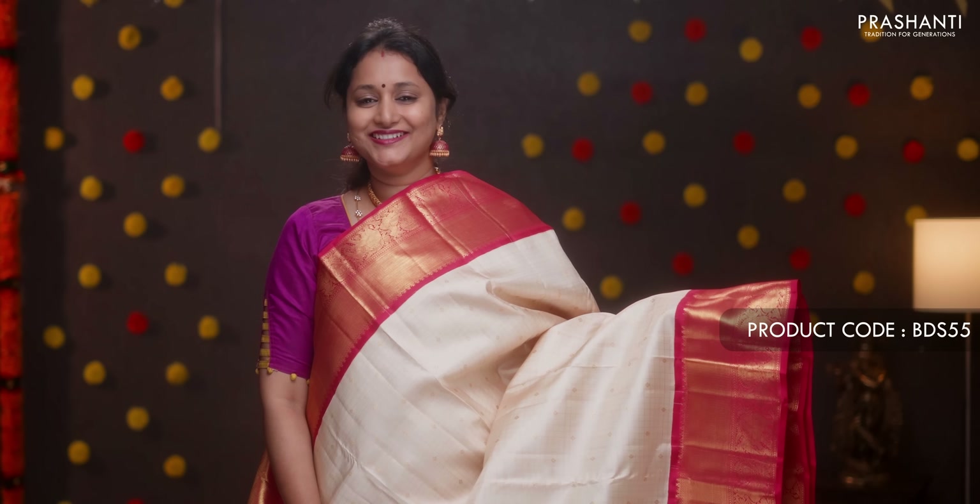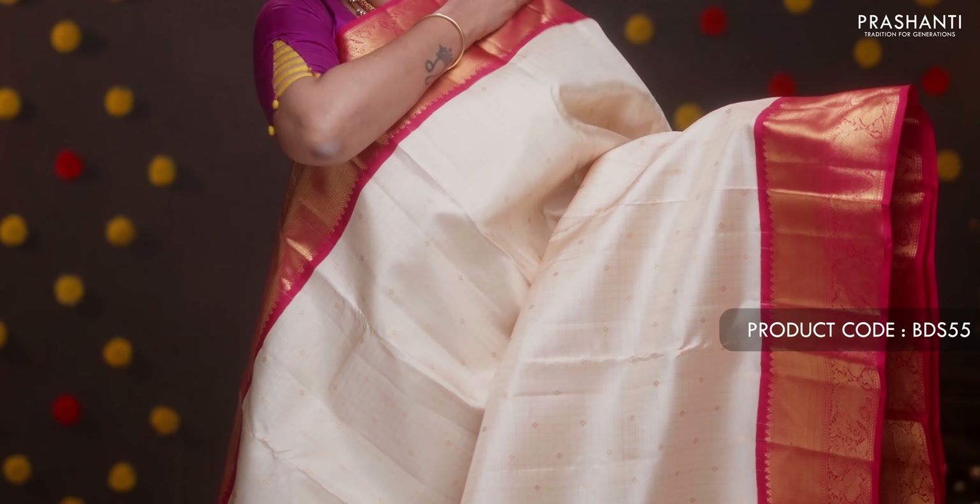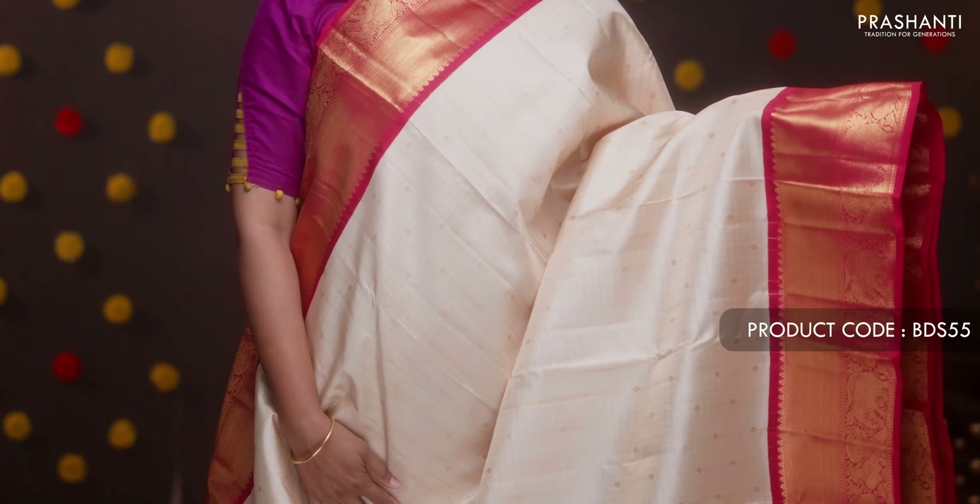Blue with peach pink — a very stylish saree with beautiful zari woven borders in contrast to the body color in peach pink on either side. Floral zari brocade weaving runs all over the body, with a contrast rich pallu. A thread brocade blouse. Priced at ₹16,090.